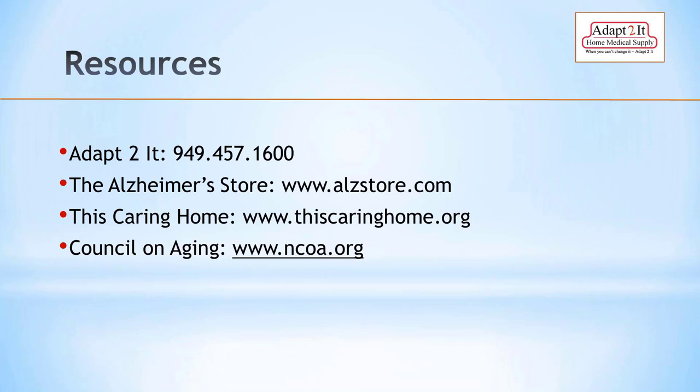Thank you all for listening. Resources include Adapt to It, my store, with a location in Costa Mesa — you're welcome to call anytime. The Alzheimer's Association store is a plethora of information. This Caring Home is a great website put together by university students. And the Council on Aging has an enormous amount of resources available for the community and caregivers in general.